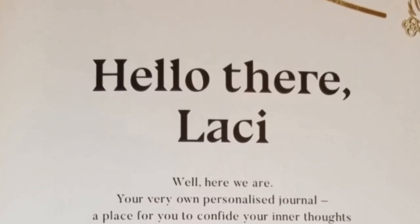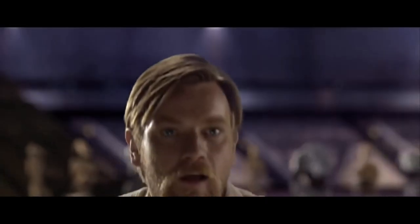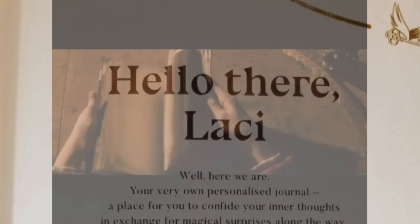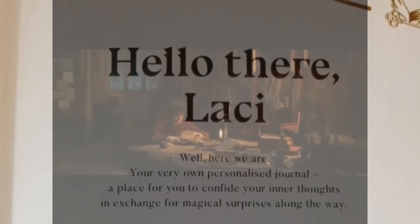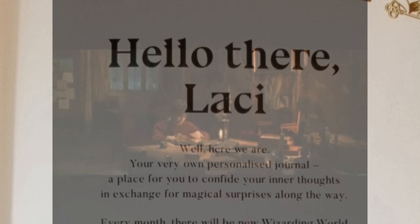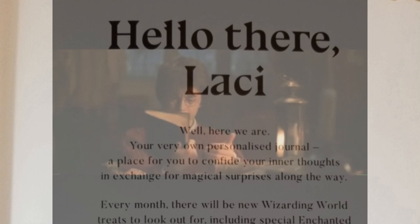Hello there, Lacey. And they spelled it right! Poor Lady Lacey has spent a lifetime never finding her name on anything anywhere spelled the right way. Hello there, Lacey. Well, here we are — your very own personalized journal. A place for you to confide your inner thoughts in exchange for magical surprises along the way.